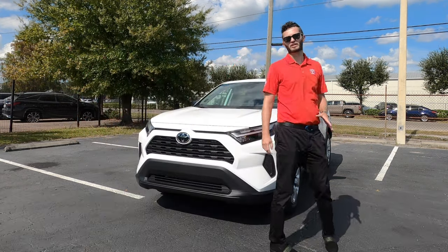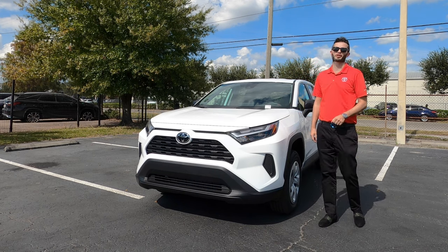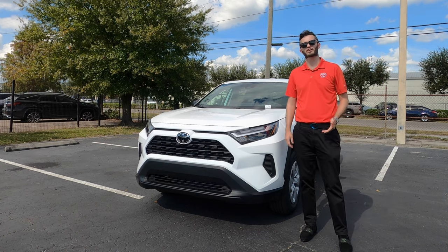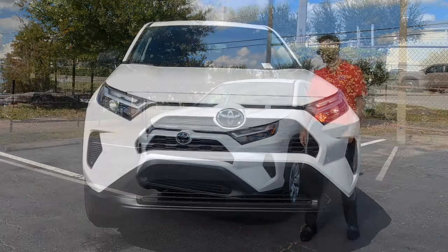When you start on the LE, the ground clearance is going to be 8.4 inches. Going up the tier will increase to 8.6 inches, meaning the TRD Off-Road, the Adventure, and the Limited trim.